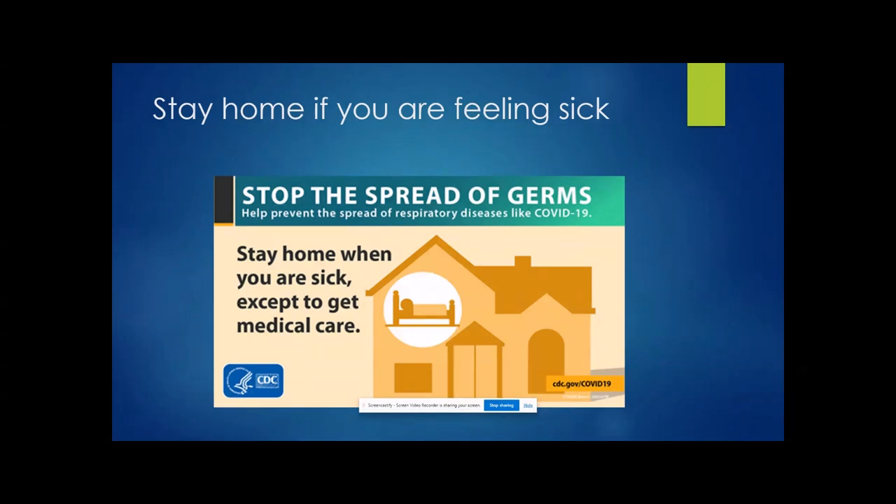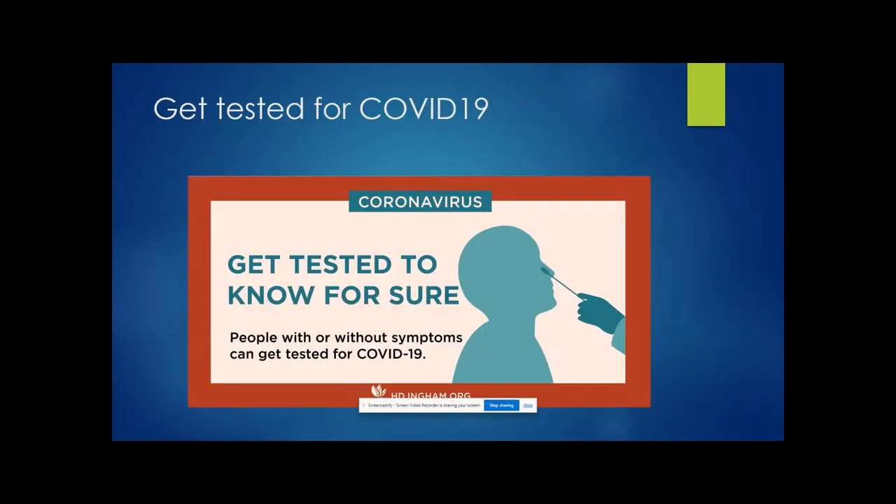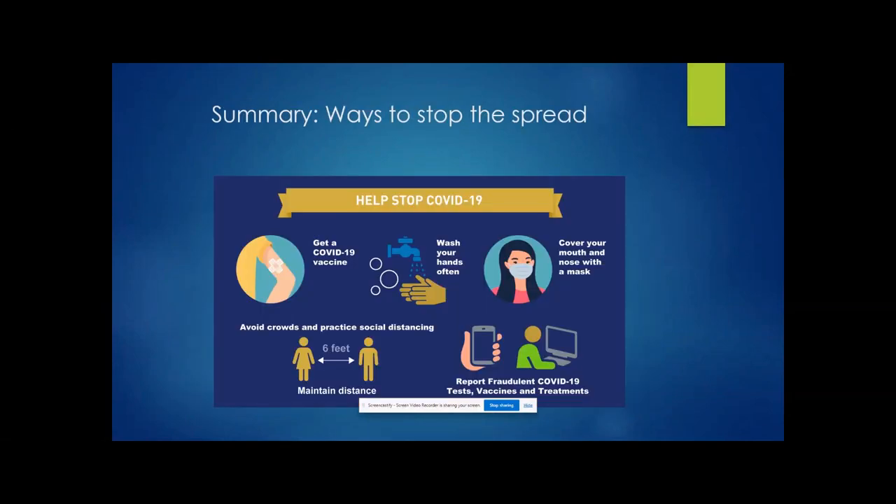Stay home if you're feeling sick. If you have a cold or a fever, it's best to stay home and quarantine. Get tested for COVID-19 frequently, whether you have symptoms or not. If you came in contact with someone who has symptoms, it's best to get tested to be sure you're not carrying the virus — that also helps slow the spread.